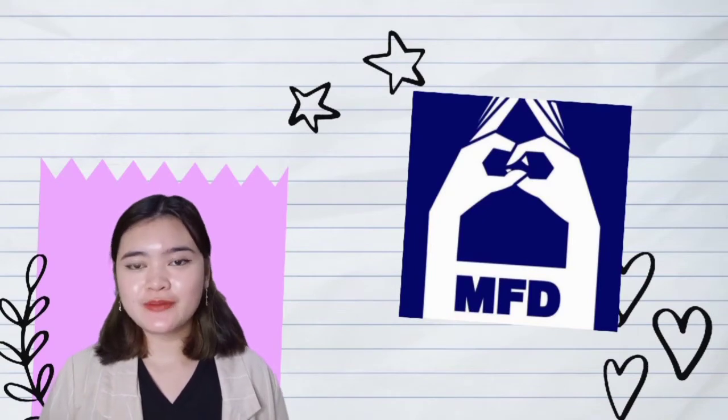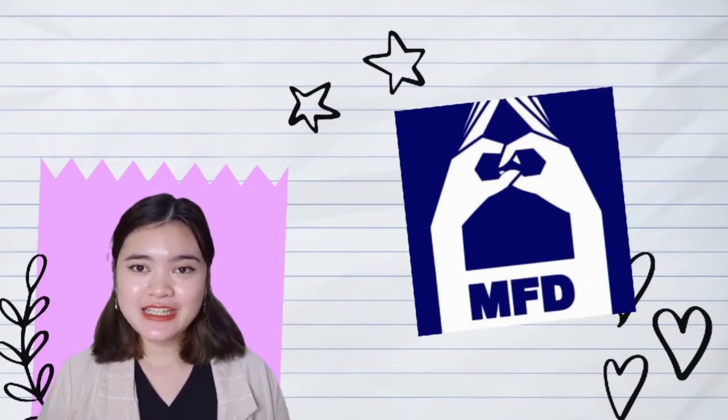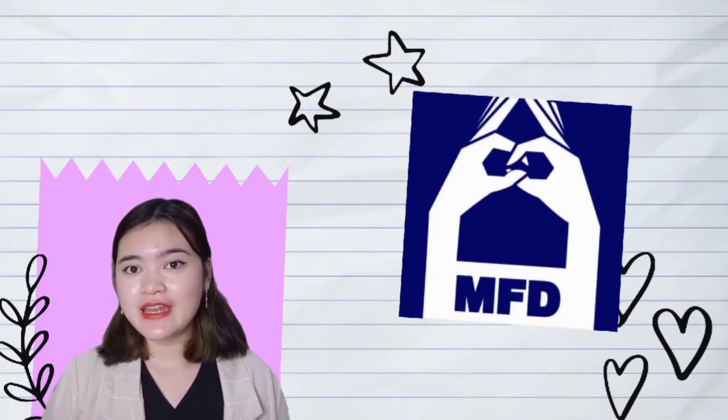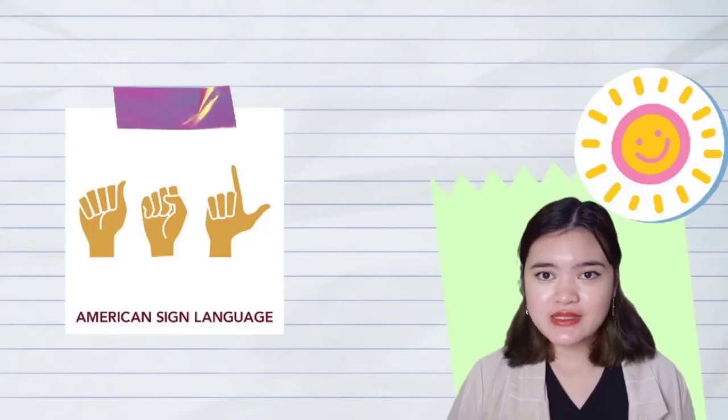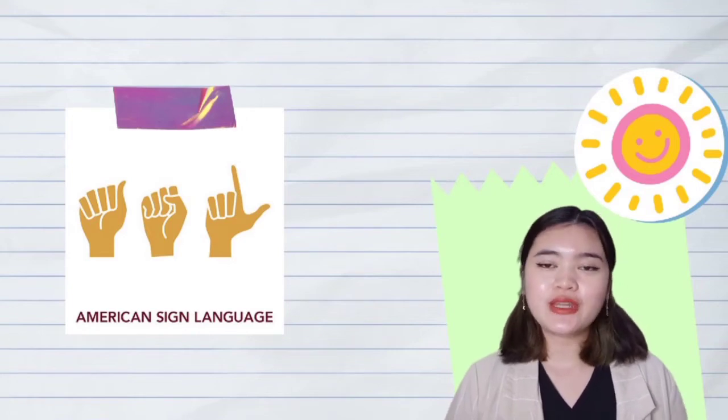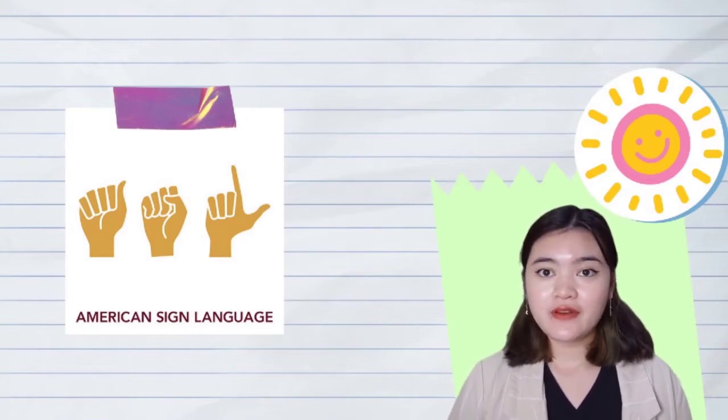Malaysian Sign Language was formed in 1998 with the Malaysian Federation of the Deaf and has grown in popularity among deaf leaders and participants. It is based on American Sign Language, or known as ASL, yet they are very different languages.